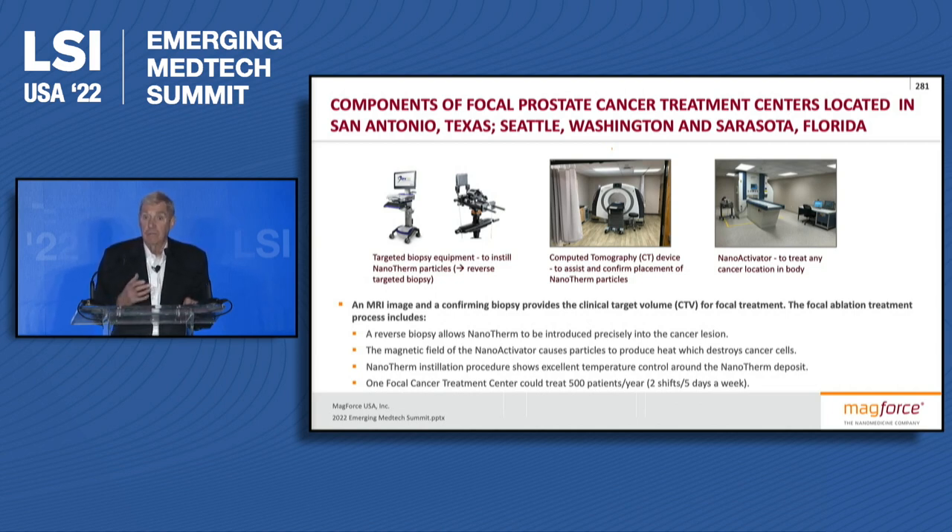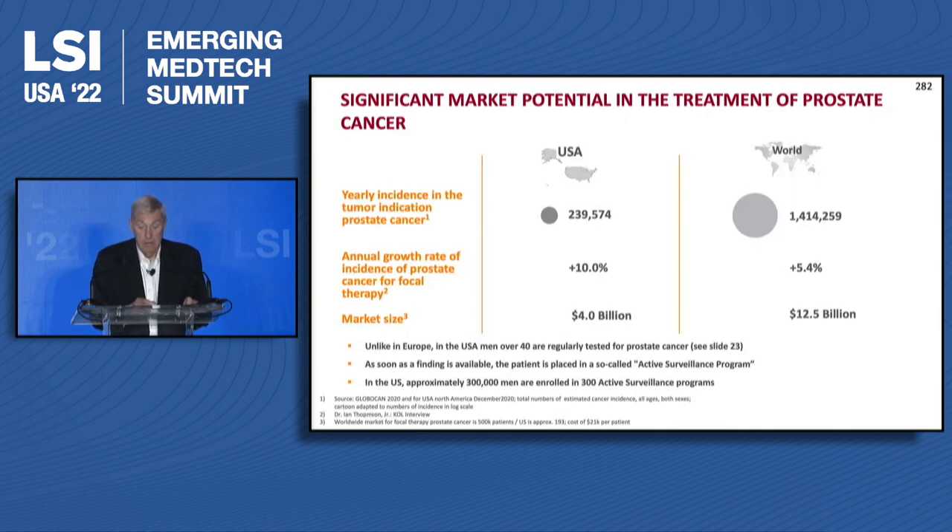We'll have enough of these clinics — we have three now and will put two more out in 2022 and early 2023. The patient comes the night before, is treated the next day, and can go home or stay one more day. They go back to their urologist, so the patients are not being taken away from their urologist — they're essentially being saved from a large number of side effects.